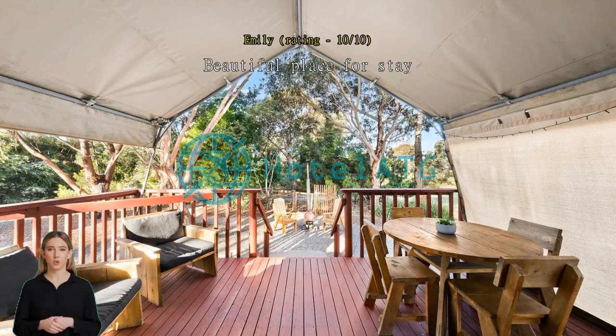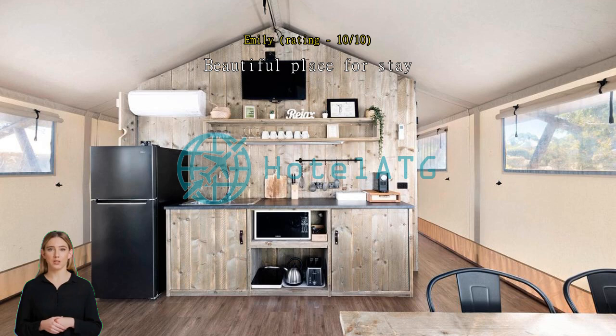Beautiful place to stay — it's really nice and unique. You will enjoy the stars and fire in the night. Love this place too much.